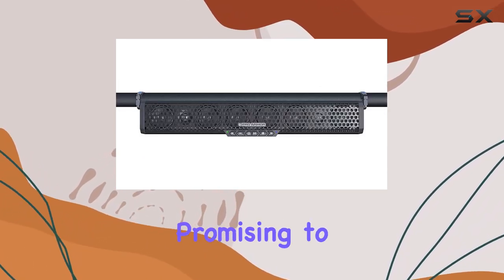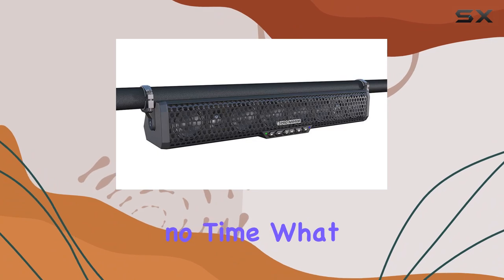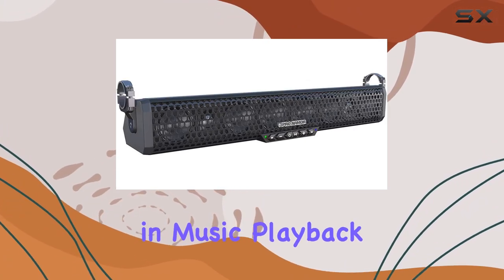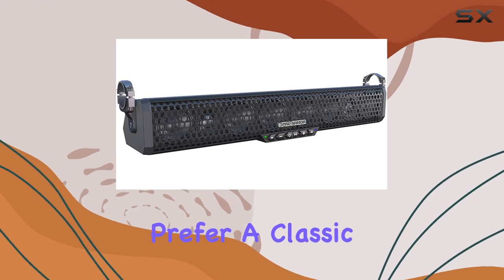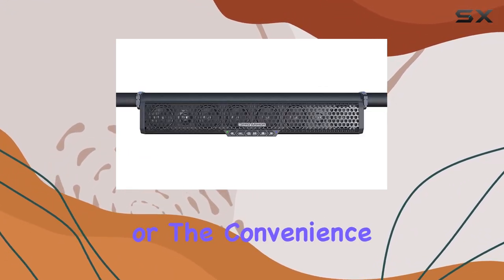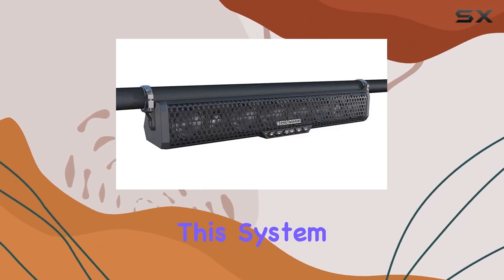The installation is a breeze, promising to have you rocking or rolling in no time. What sets this soundbar apart is its versatility in music playback. Whether you prefer a classic wired connection with the provided 3.5mm input or the convenience of Bluetooth, this system has you covered.